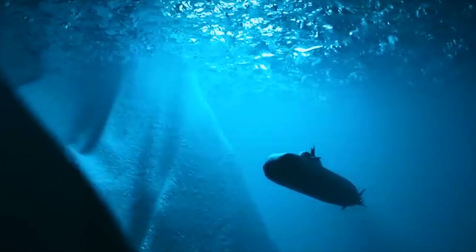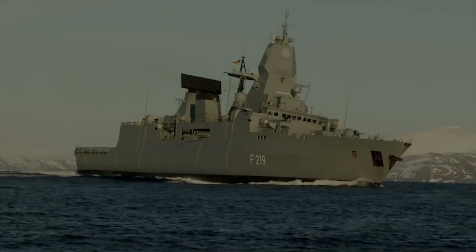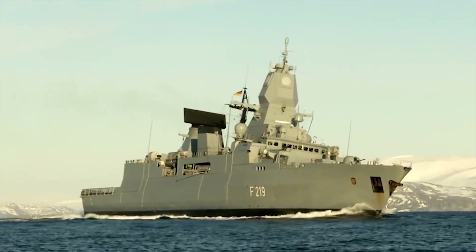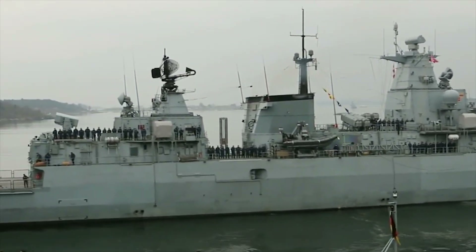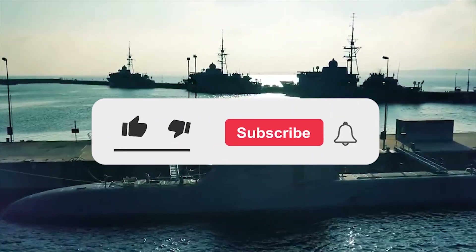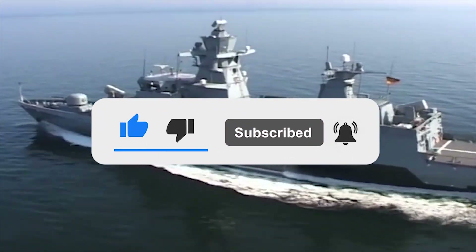The new submarines will remain in service through the 2060s. That's all friends, thanks for watching. Write in the comments which of the vessels and submarines you like the most. Also, click the like button and subscribe to our channel so you don't miss any new interesting videos.